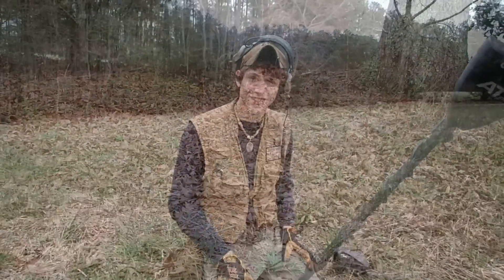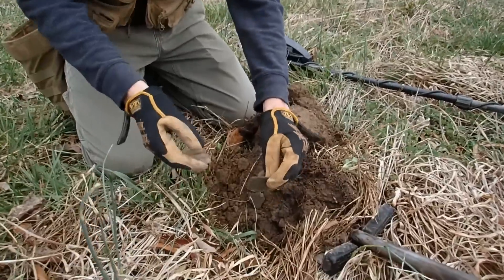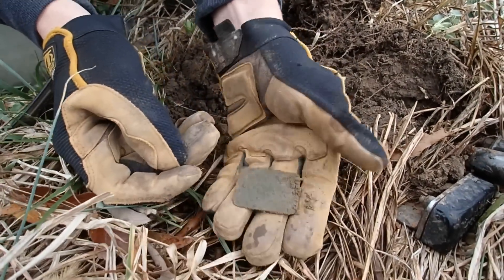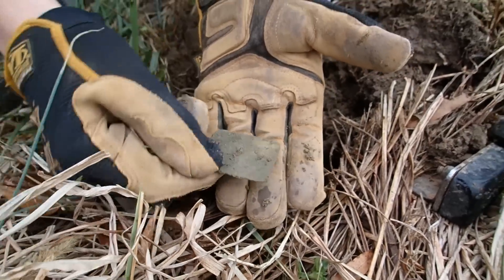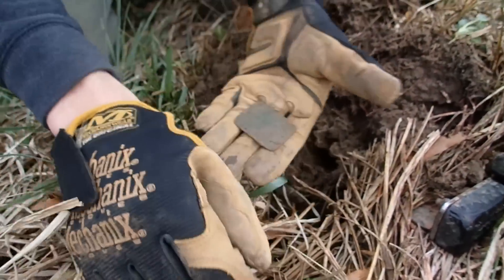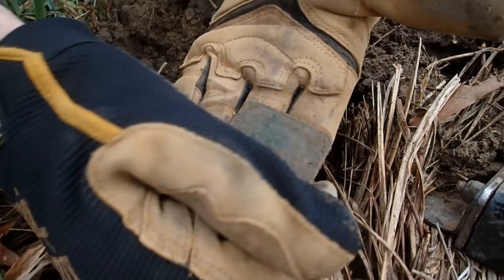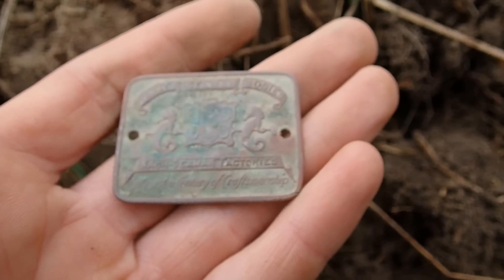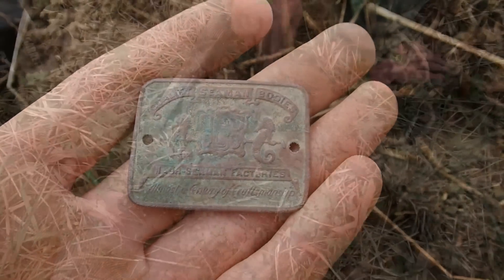I just got an amazing signal here - showed up in the 80s and it was down a couple inches deep. Not sure what it is, but that looks like some type of old tag. That could be rare. We'll see what it says. I'm not sure, I have to clean it up. Neat little tag says 'Quality Seaman Bodies, Nash Seaman Factories - Almost a Century of Craftsmanship.'